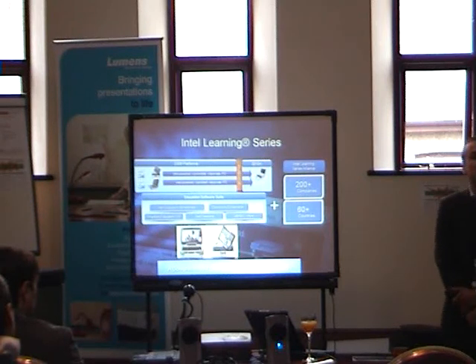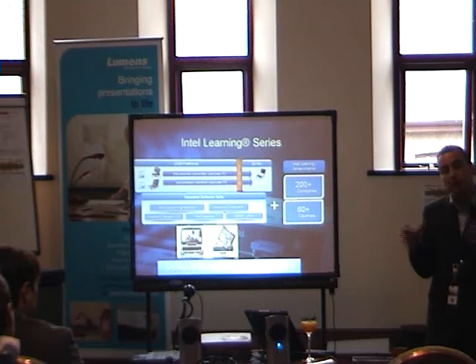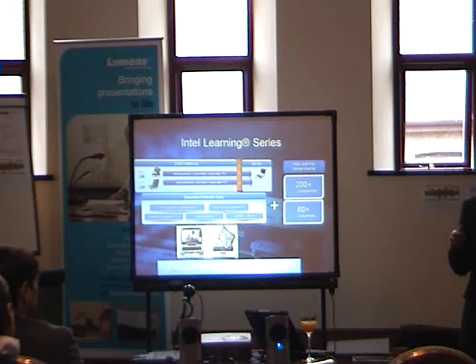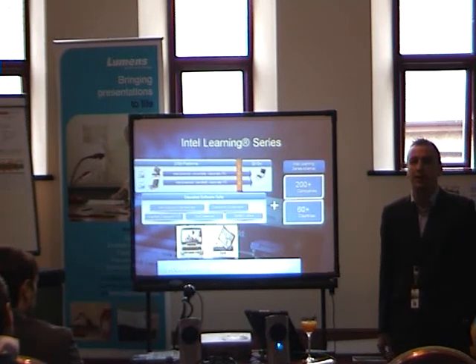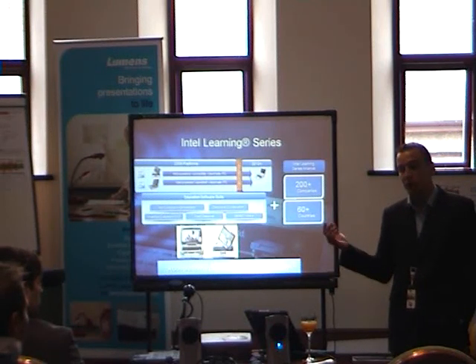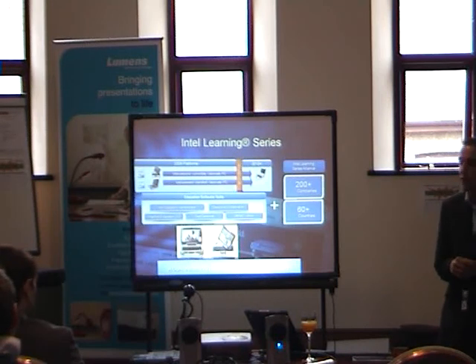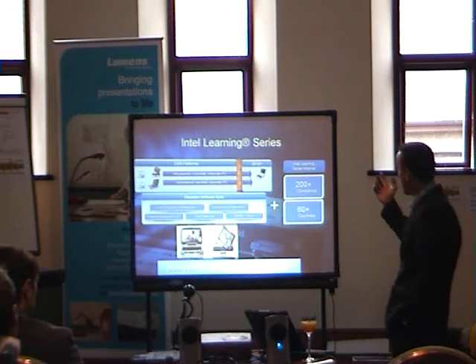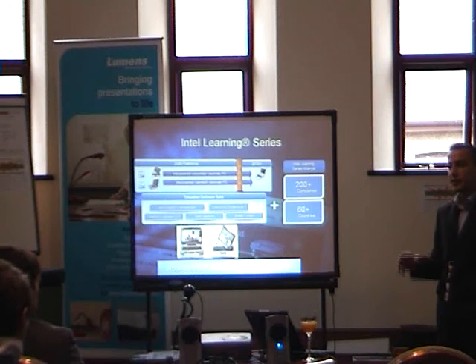Alongside that, we've got theft deterrent software to decrease the possibility of the device being taken off site and stolen. Although they can be taken off site, the theft deterrent software links them to the server, so if they're taken by someone who's not meant to, we can kill the laptop and it won't be usable. One of the best software offerings is SMART software — I've used smart boards a lot in the past and seen how they can really aid the classroom environment. We also have the Mobile Learning Team Alliance, so it's not just about Intel software — there are 200 companies working with us to deliver specific software and peripherals designed specifically for the Classmate PC.